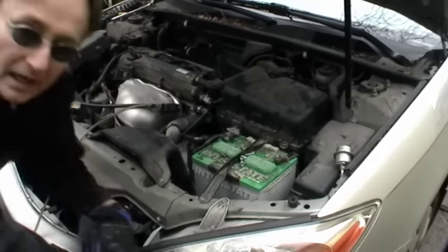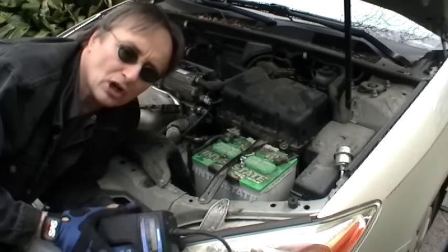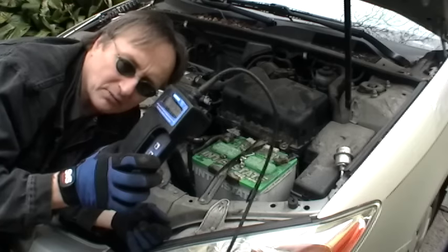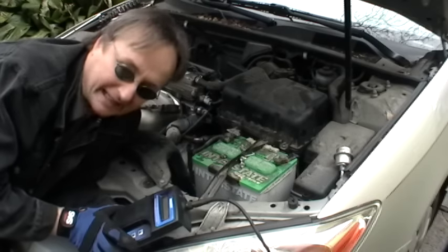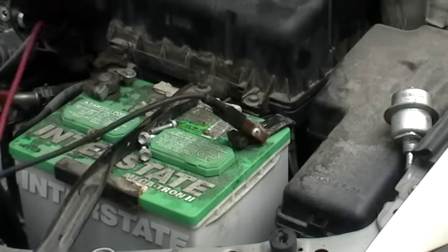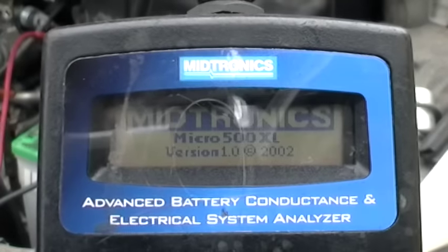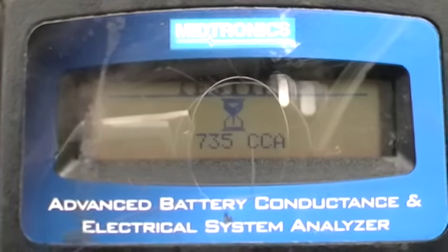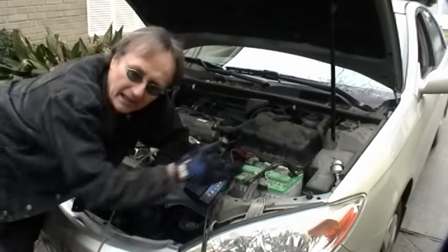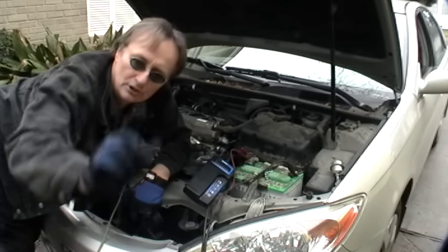The last common cause of intermittent misfires is a bad battery. Everything in a modern car today is run electronically by computers, so have your battery checked with one of these machines — it only takes a minute, it just hooks up to each battery terminal. It checks it, and here it says 'replace battery.' Even though the battery is starting this car, it's not good enough to run it, so it's time to put a new battery in.